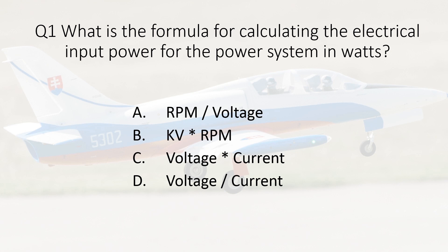Question one. What is the formula for calculating the electrical input power for the power system in watts? A. RPM divided by voltage. B. KV multiplied by RPM. C. Voltage multiplied by current. Or D. Voltage divided by current.